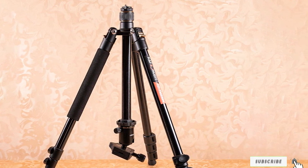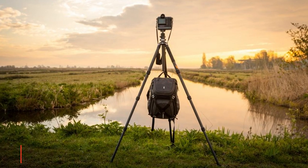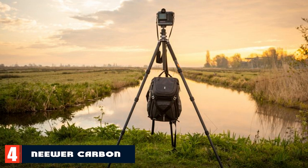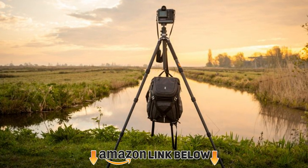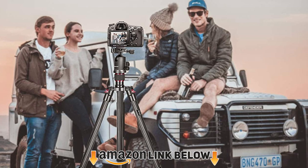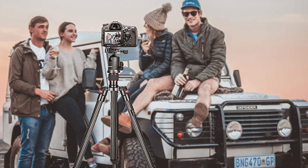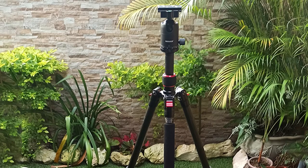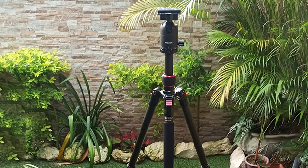At number four we have the Newer Carbon Fiber 66. It makes a great choice for many reasons — one being that it can convert into a monopod. This tripod has a quick release leg lock and a ball head with two locks. It's a purchase you won't regret: the fit and finish are excellent and the mechanisms are extremely smooth and easy to operate.